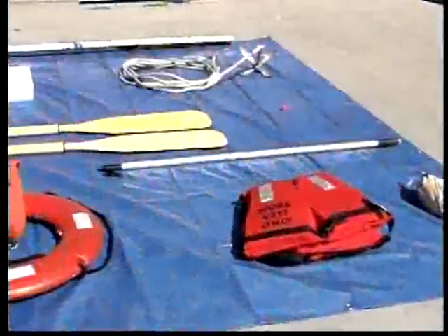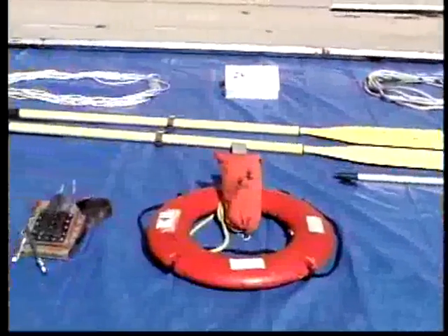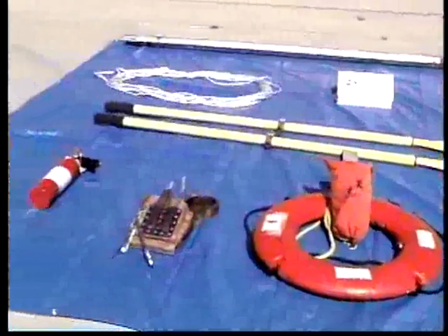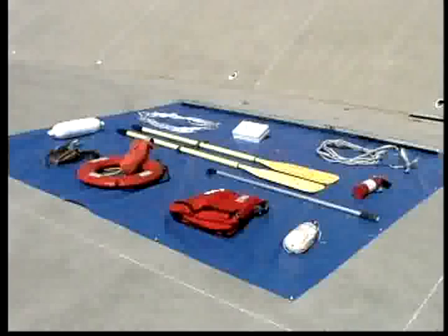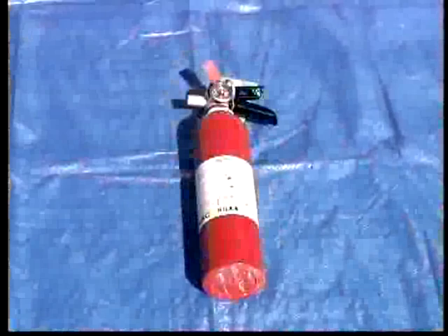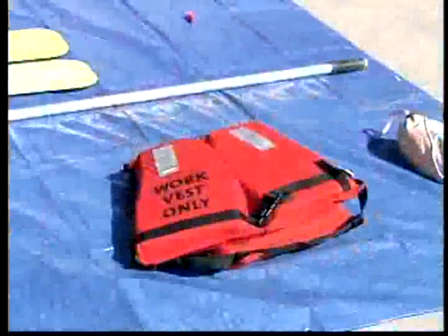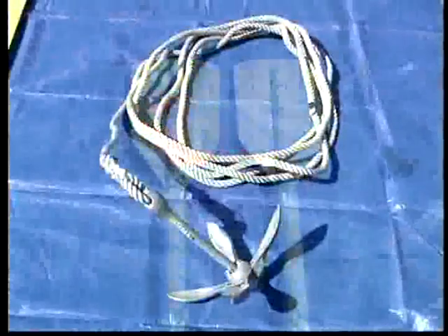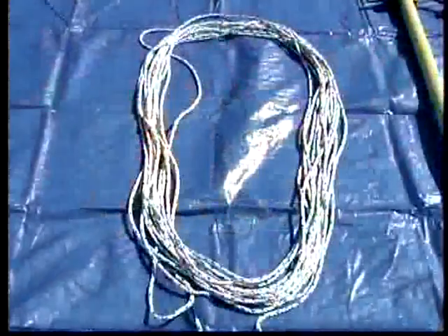A safe boater should be prepared for the unexpected. The following display shows a collection of items that might be carried on a vessel. These items would prove useful in the event of an accident or mechanical breakdown: a boat fender, fire extinguisher, tools, a life ring, boat hook, personal flotation device, whistle, an anchor, oars, first aid kit, and a coil of rope.